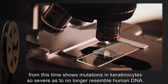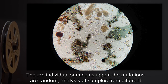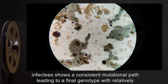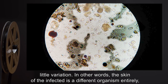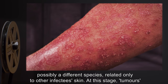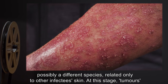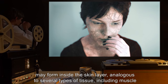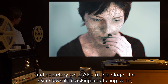But nerves no longer send signals back to the central nervous system. Genetic analysis of skin samples from this time shows mutations in keratinocytes so severe as to no longer resemble human DNA. Though individual samples suggest the mutations are random, analysis of samples from different infectees shows a consistent mutational path leading to a final genotype with relatively little variation. In other words, the skin of the infected is a different organism entirely, possibly a different species.